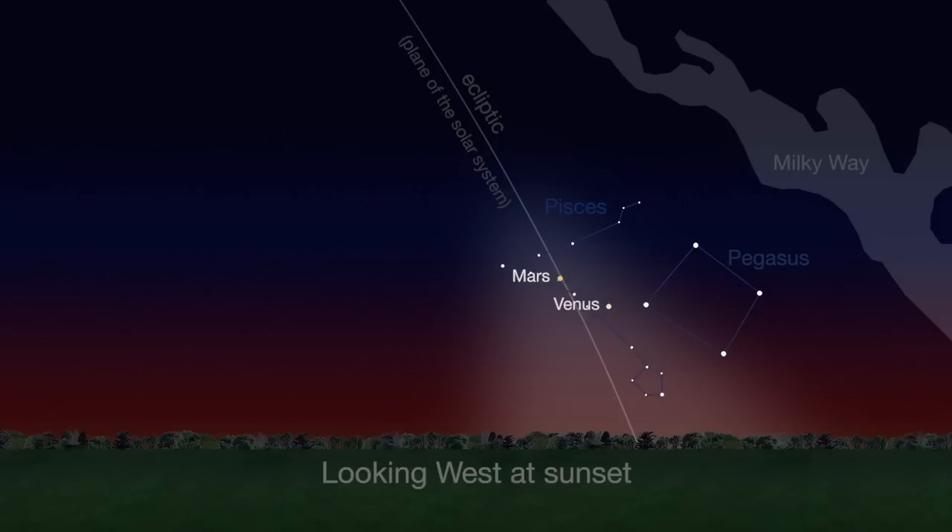Use Venus and Mars as signposts to the cone-shaped glow on the western horizon at sunset in late February and March.